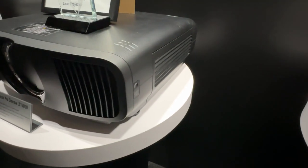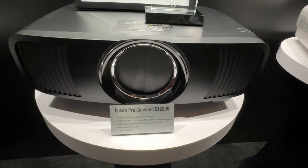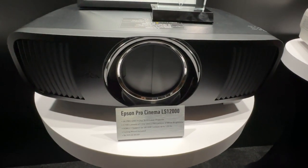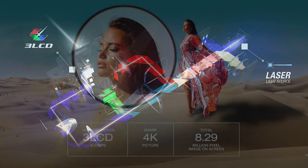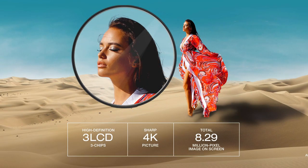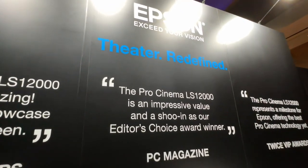One other product we wanted to talk about: we have our new Pro Cinema LS12000 theater projector being demoed right down there in the hallway — it has been packed. If you're not familiar with the new Pro Cinema LS12000, it is our new flagship high-end home theater projector. It is a laser-based projector using our new laser array technology and a new type of precision shifting technology to put up 3840x2160 4K resolution on a screen — 2,700 lumens, HDR, native 120 hertz refresh rate.